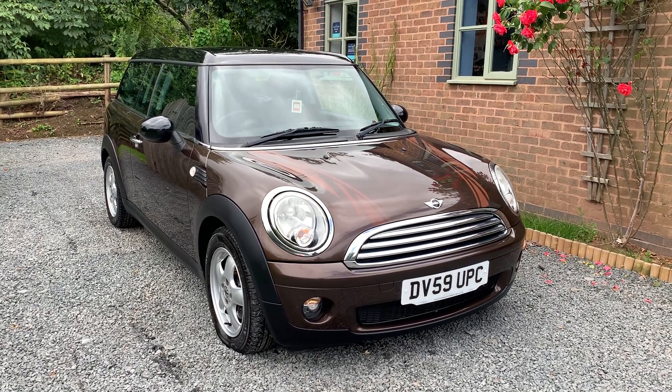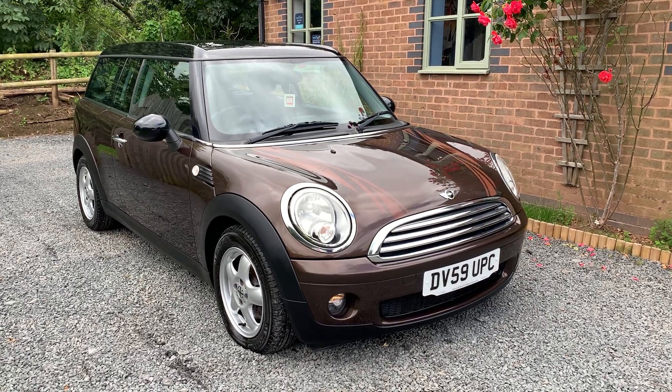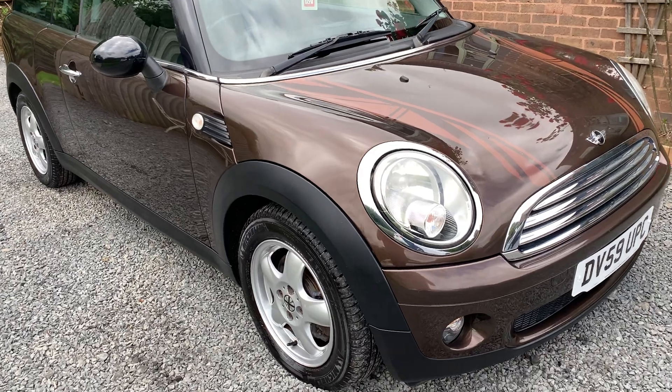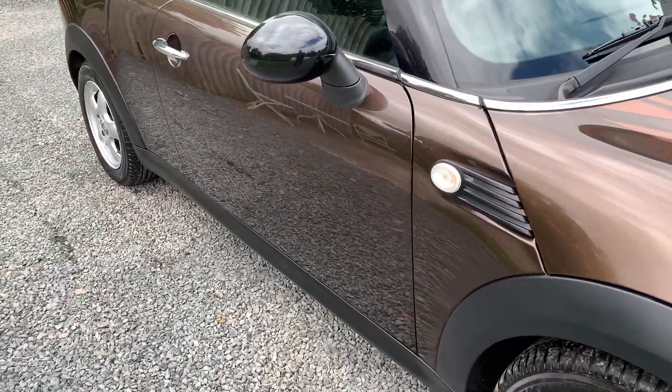Bodily, this car is in exceptionally clean condition. One or two very minor marks here and there, but nothing that detracts from the well-kept appearance. Alloy wheels and Michelin tyres are in good shape.